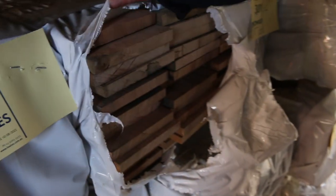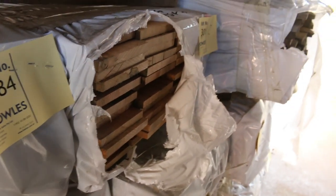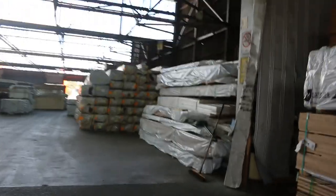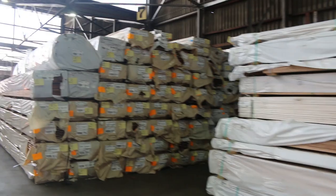Just before we get into the shed proper, have a look at some of this stuff here. This is some of the export-grade Tassie Oak — 125 by 16, and we've also got 150 by 16 there as well. Really, really nice little stock, and as you can see, we've got a huge volume of it. For the 125 by 16, you're going to be paying around about $2 a lineal metre, and about $2.50 for the 150 by 16. Lots and lots of Tassie Oak stock here.